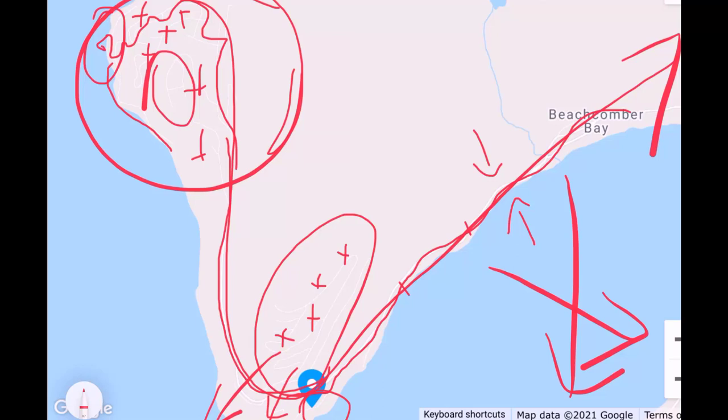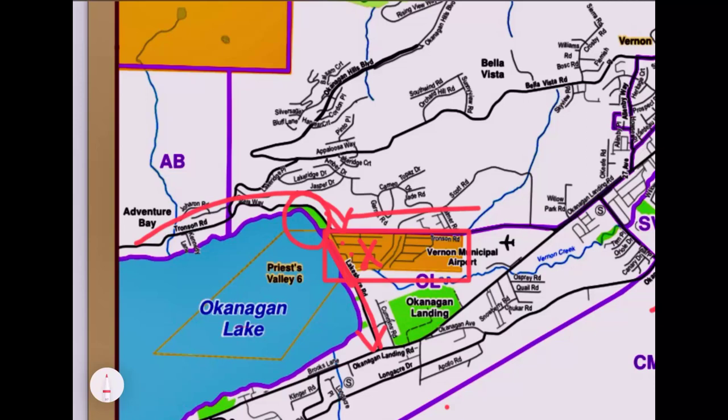There are also some nice Peregrine Point condos with beautiful townhomes and incredible views. Coming back in from Adventure Bay we come around the head of the lake — this is all First Nations land — and you'll find Kin Beach Park and Sandy Beach along here, a little RV park, and a number of mobile home developments. Then as we come across Lakeshore Road we get into Okanagan Landing, which is another big area. The main road to access it is Okanagan Landing Road, which heads all the way down the lake.